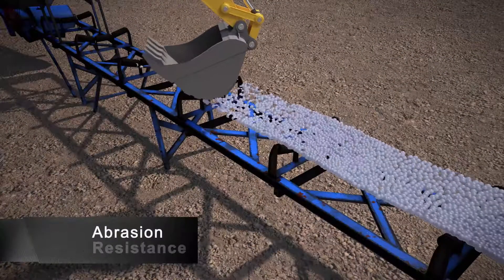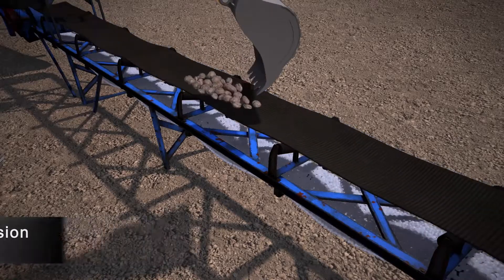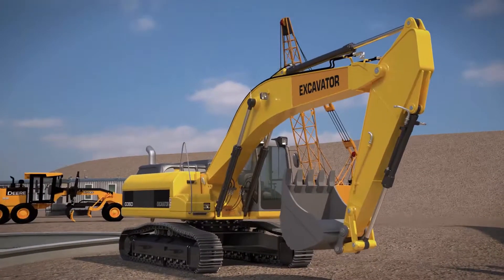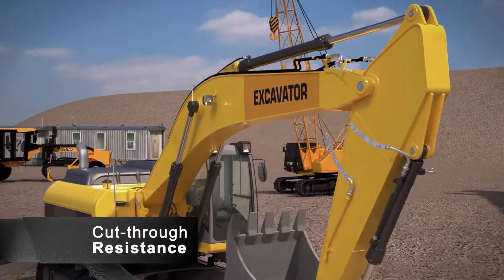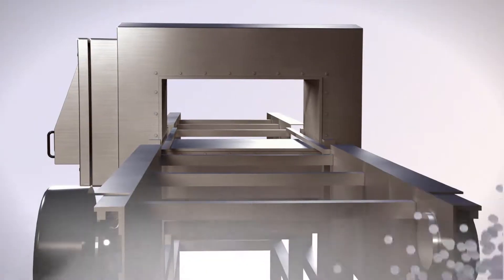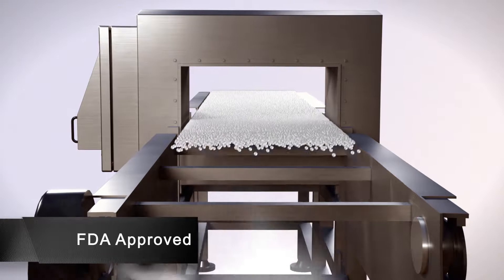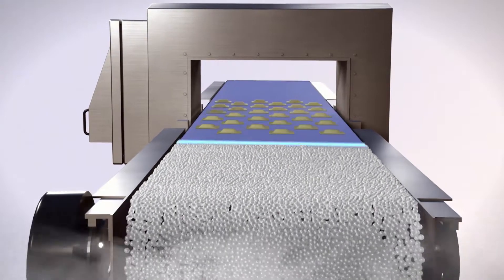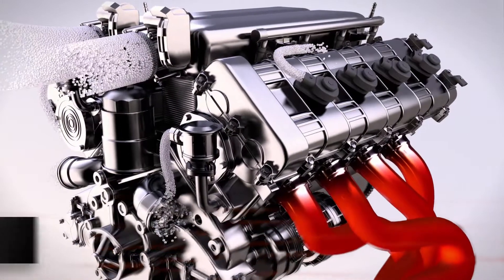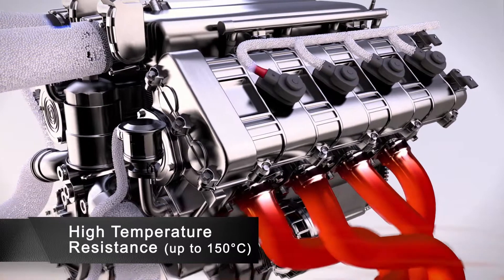Will its abrasion resistance stand up to even the most brutal environments? Yes. Can it provide longer life and lower maintenance costs with greater cut-through resistance? Yes. Does it have an FDA approval rating for food manufacturing? Yes. But can it be used where temperatures can get as high as 150 Celsius? Yes.